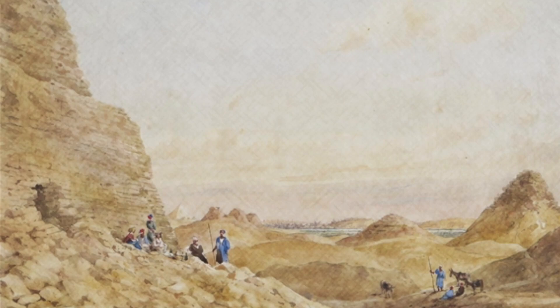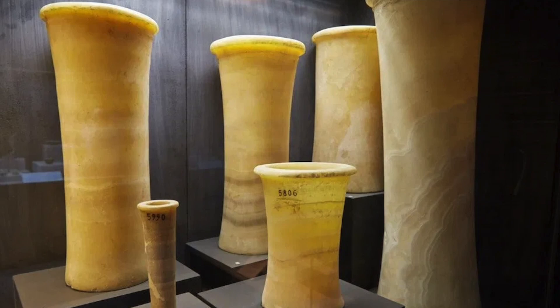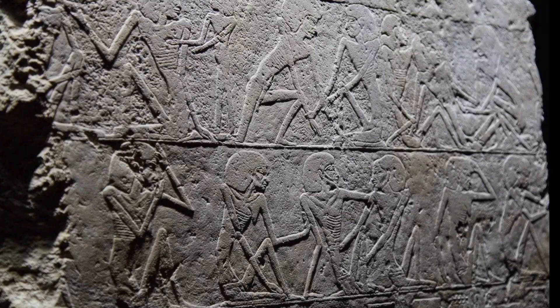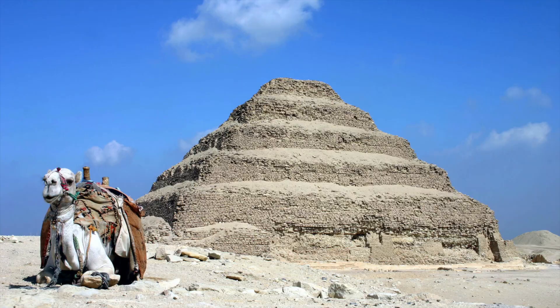Artifacts from throughout Saqqara's long history can be found on display at the Imhotep Museum, our first stop at the entrance to the site. This museum contains many stone vessels, statues of pharaohs, a 5th dynasty scribe, and a relief showing a rare depiction of a famine. There is also a statuette of Imhotep, who is a high priest of the 3rd dynasty and the probable architect of the Step Pyramid of Djoser.